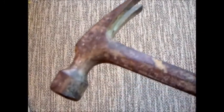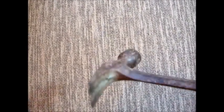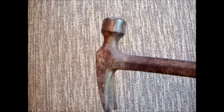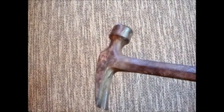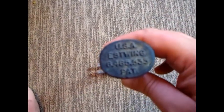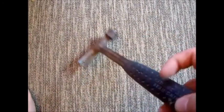It was worth every penny — I think I gave $60 for it when I bought it. And I'm telling you, it's almost like the hammer does the work by itself. You just have it in your hand and all of a sudden the nails are automatically in the wood. I would recommend getting one of these.